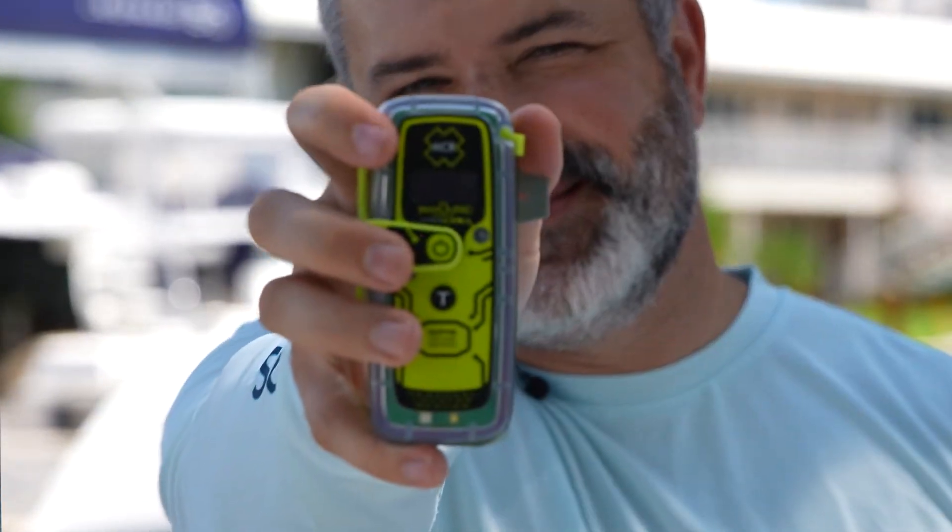ACR is pleased to introduce you to our next generation Rescue Link View RLS Personal Locator Beacon with Return Link Service.